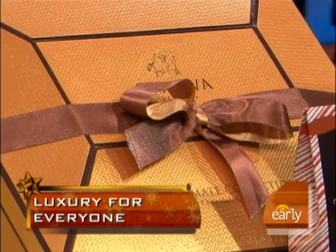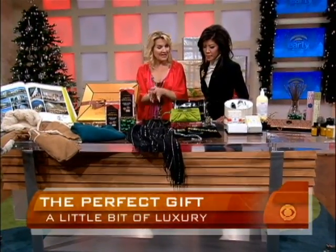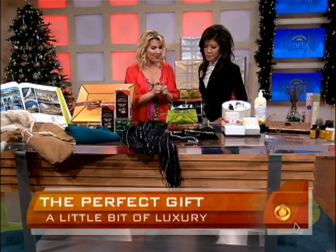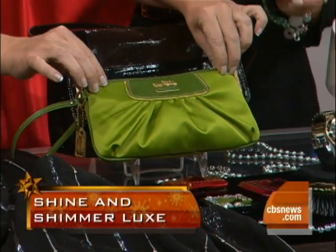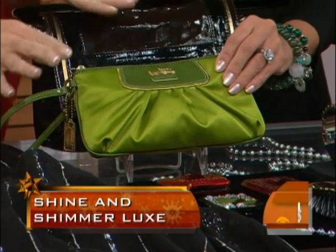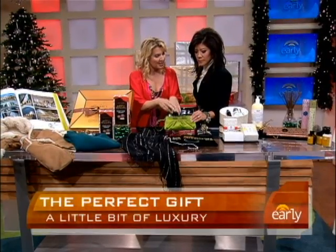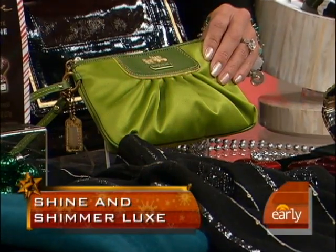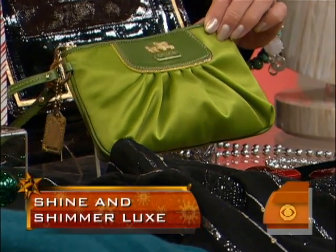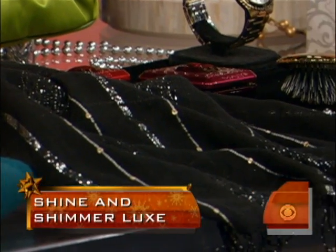Moving on to the shine and shimmer category — this is if you're going out in the evening. Some of the things are surprisingly affordable. For example, we have this Coach clutch in lime. It's a wonderful color, a perfect size, and it'll take you from season to season. Pair it with a simple black cocktail dress, and you're good to go. This one is $118.